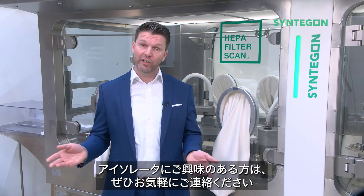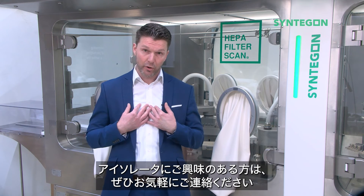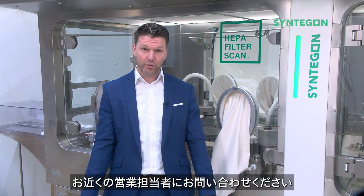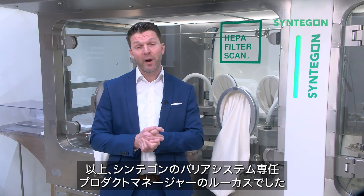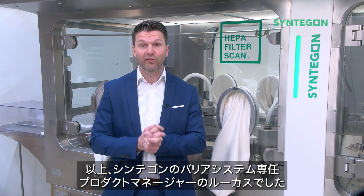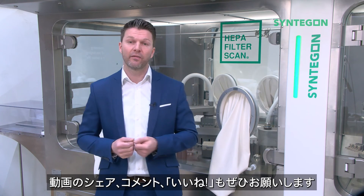If you are more interested in isolators, feel free to get in contact with me personally, visit our website, our LinkedIn page, or touch base with your local salesperson. My name is Lukas and I am the product manager for Barrier Systems at Synegon. Feel free to share, comment and like the video.